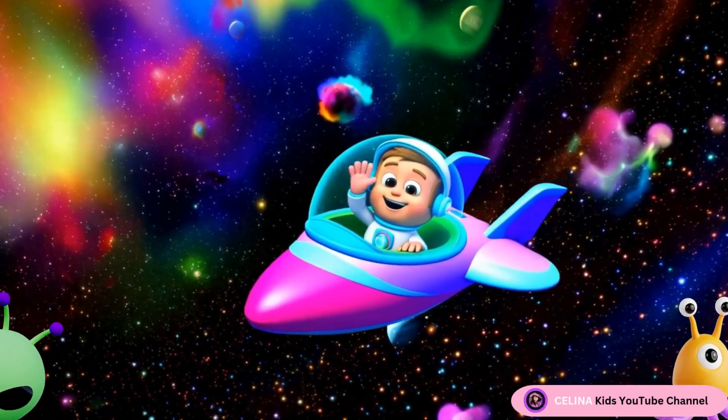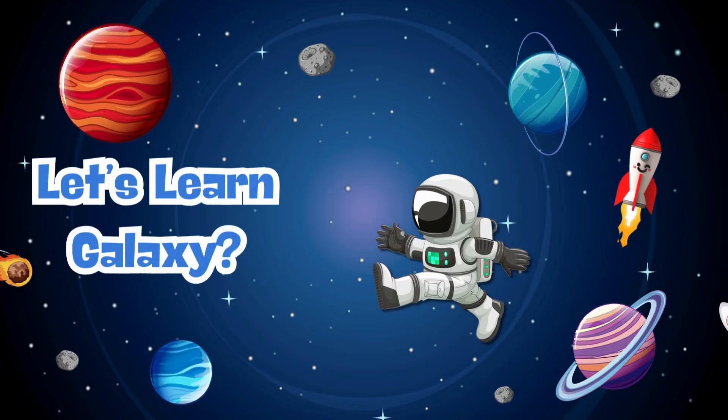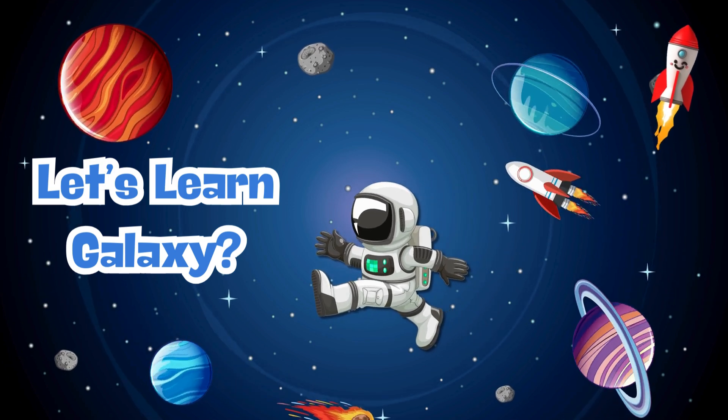Hello, Little Explorers! I'm Astro, your space guide! Today, we're going on a fun journey through the galaxy. Buckle up!